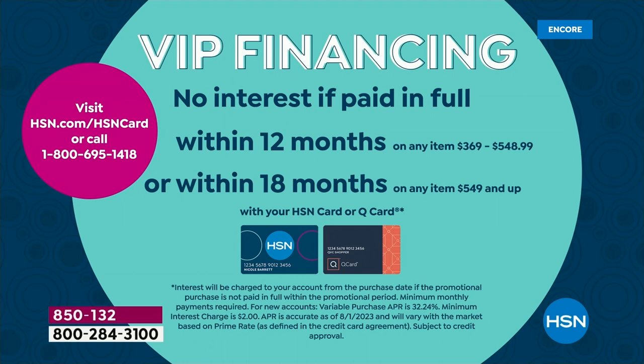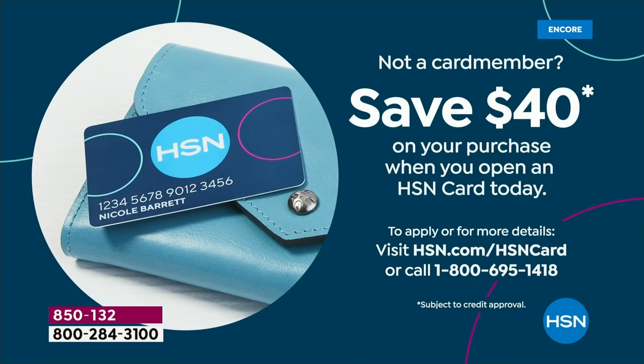It's going to be $33 and some change when you use your HSN card. And if you need to get the card, apply, get this computer and save another $40 when you make the purchase on your card. Tons of ways to save tonight, plus free shipping.